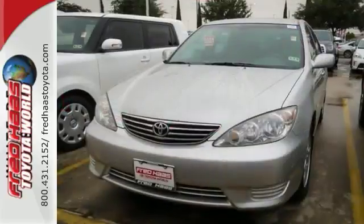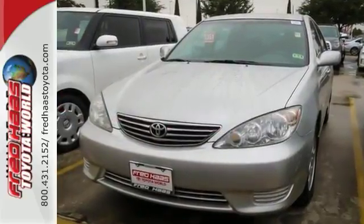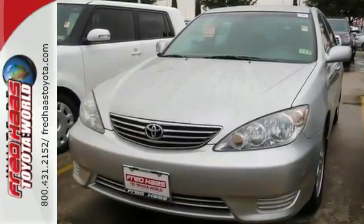From its impeccable road manners to a wealth of safety systems, this midsize sedan inspires confidence. Test drive it today.